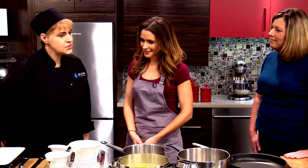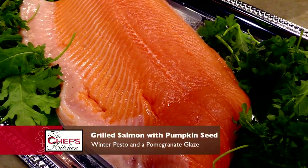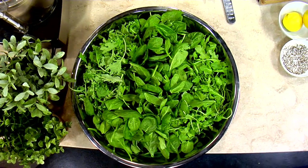What are we making today? So today we're going to make a salmon — a Faroe Island salmon with a winter pesto, a basmati lentil rice pilaf laced with some cranberries over some greens. Why don't we get started? We're going to start with the lentils and the rice because they take a little longer to cook.